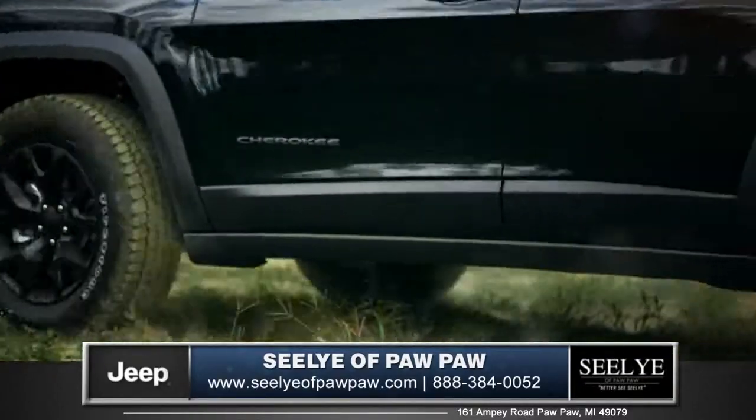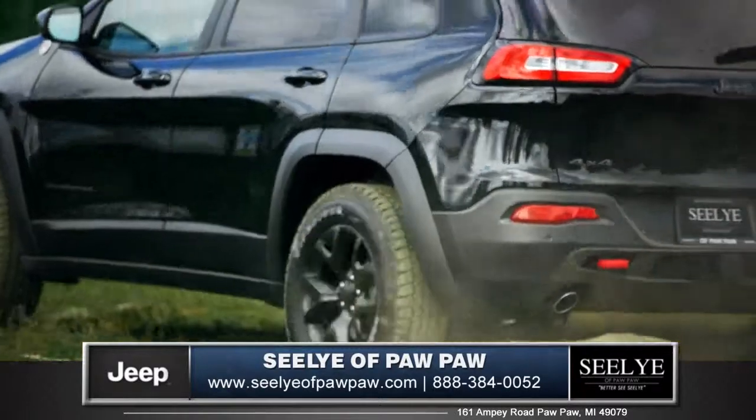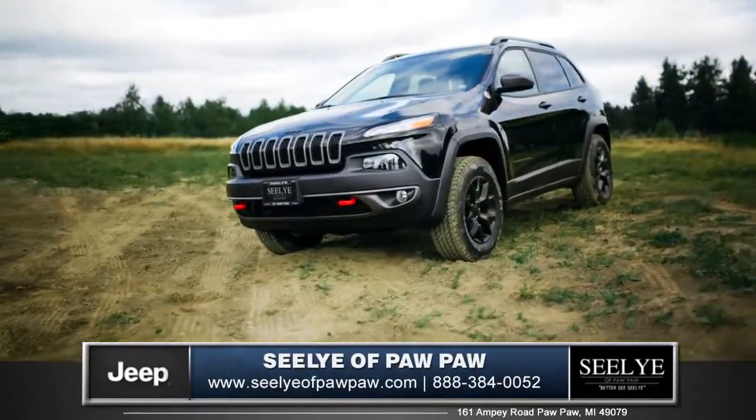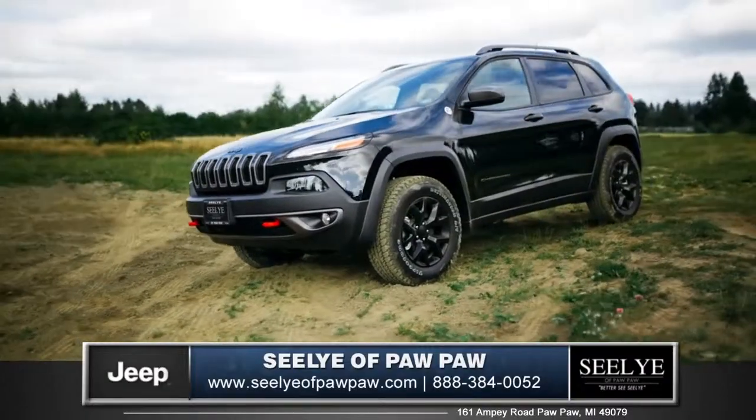The Cherokee was built to stand out and be an original, while pushing boundaries and exploring regions unknown. So come down and see us and check out the 2015 Jeep Cherokee.